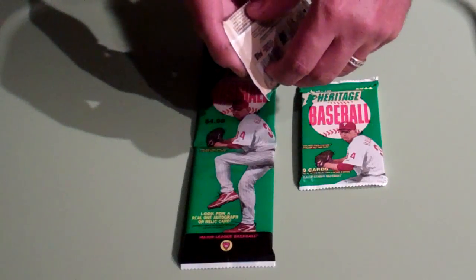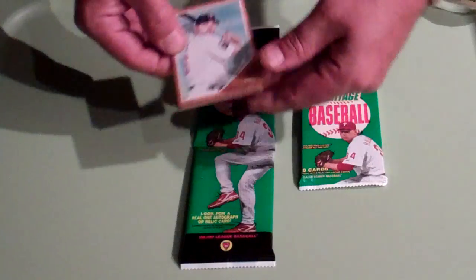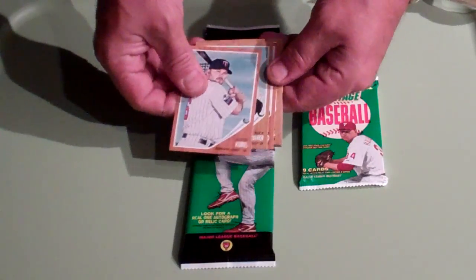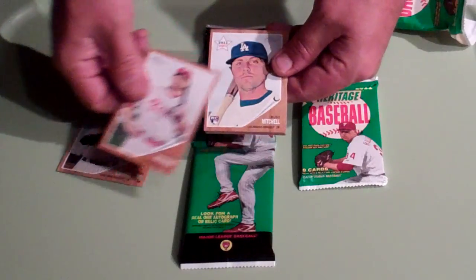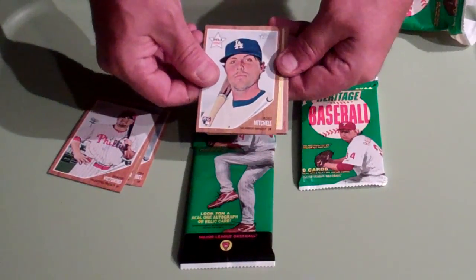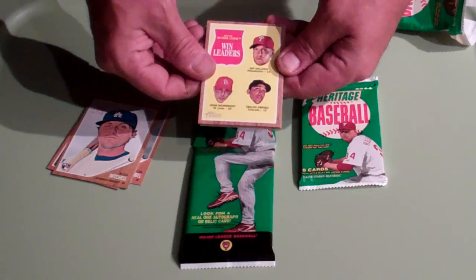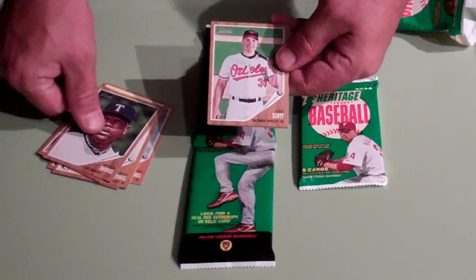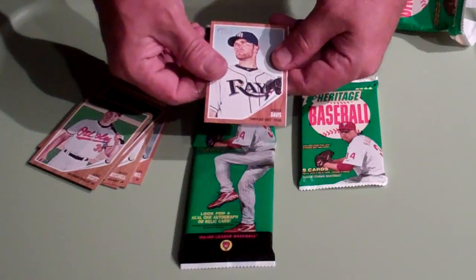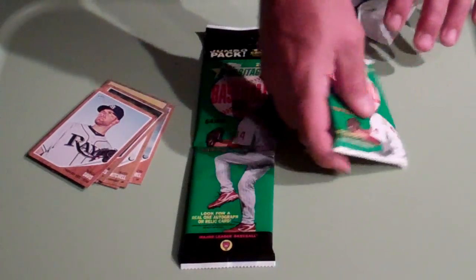Pack one. We have a Jason Kubel, Nick Swisher, Shane Victorino, Russell Mitchell rookie. Win leaders of Halladay, Wainwright and Jimenez, John Lackey, Arthur Rhodes, Luke Scott, and Wade Davis. Alright, next pack.